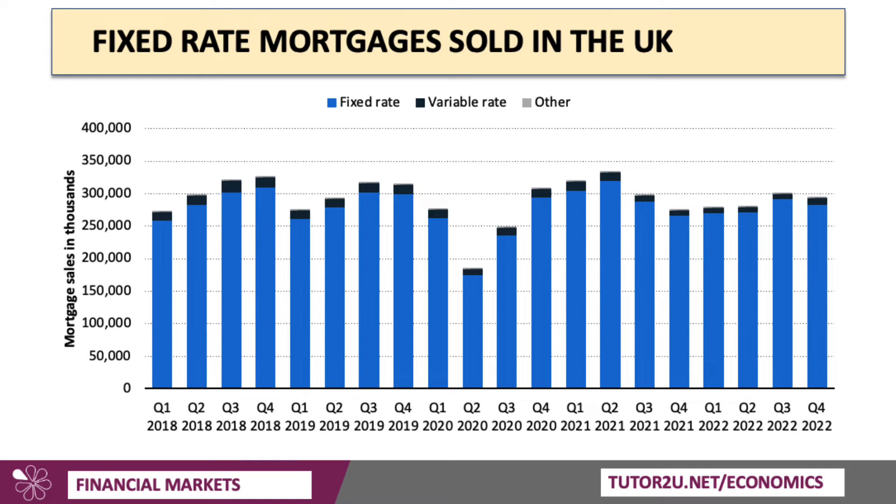Here's the data from 2018 through to the end of 2022, and you can see that the vast majority of mortgages sold in the UK were at fixed rates, although it could be different time dimensions — it could be two years, three, or ten years.